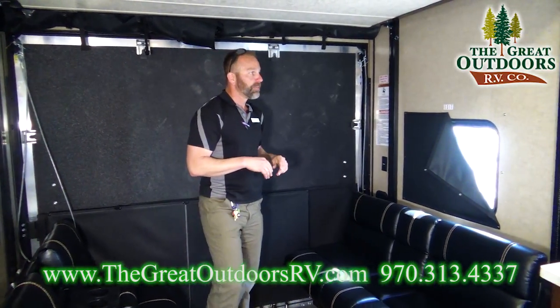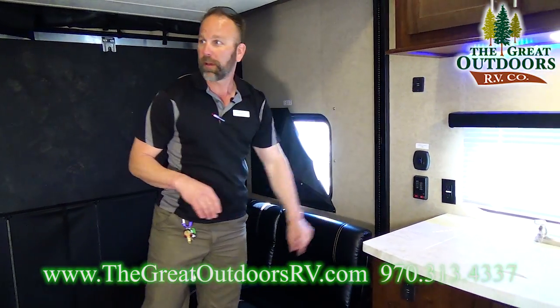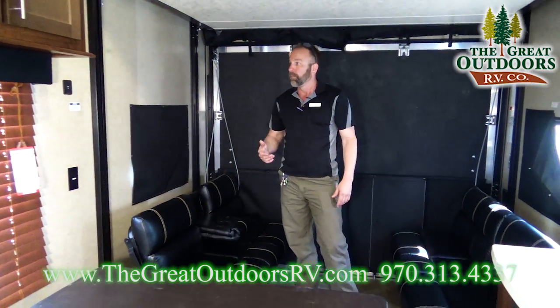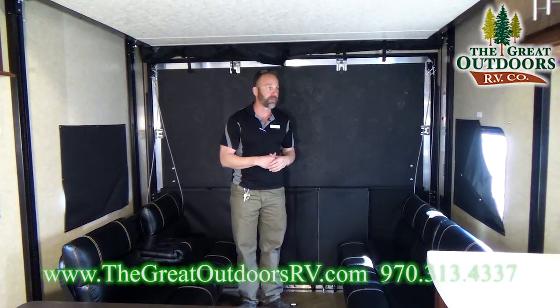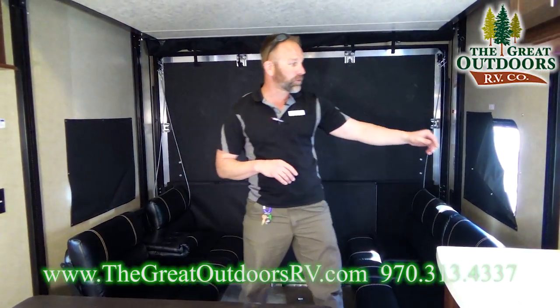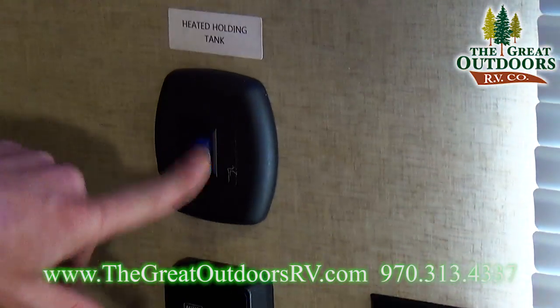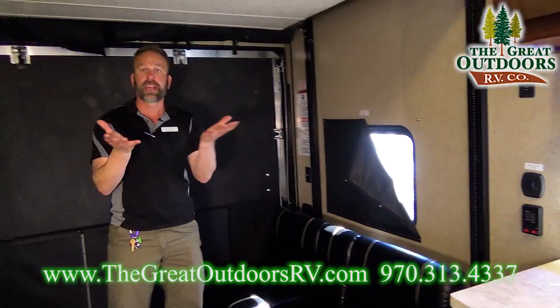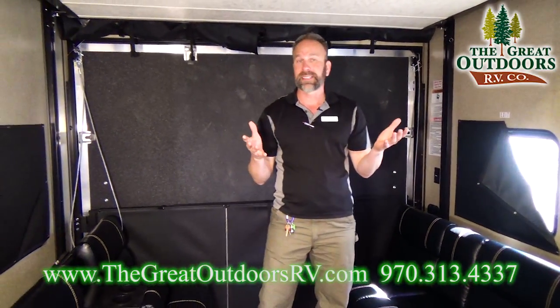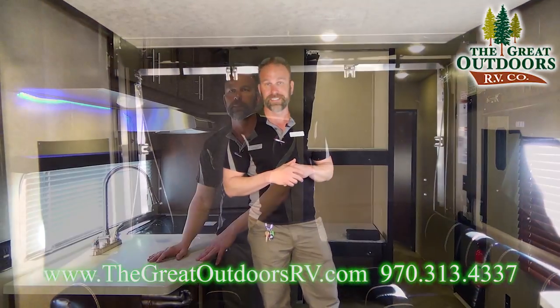Another cool feature Vengeance gives you is USB ports that run off the 12-volt battery — great for charging cell phones without needing to be plugged into shore power. I also bring them in with heated holding tanks. With a little switch, those tanks act like a blanket over your fresh, gray, and black tanks — they turn on around 38 degrees, turn off around 42 to 44 degrees, and are rated to minus 11 degrees, which will definitely help you extend your camping season.